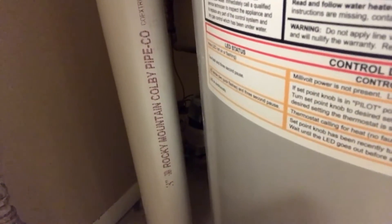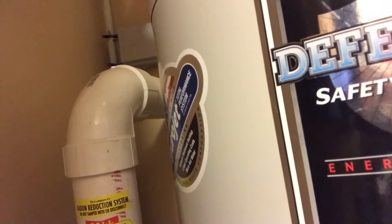Then it gets sealed off with some non-expansive caulking. So the radon will travel up here, up through the pipe, and then there's a fan on the other side that actually draws it out.